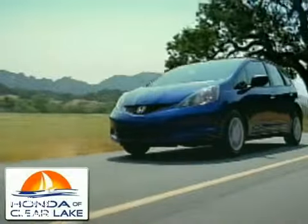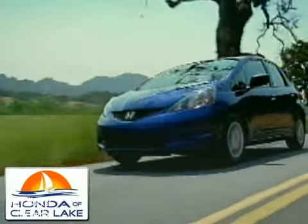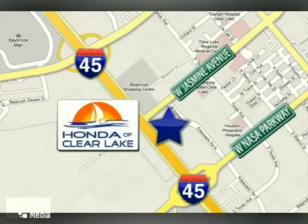Honda of Clear Lake has delivered the best selection, the best service, and the best experience. We're conveniently located at 20-233 Golf Freeway in Houston.